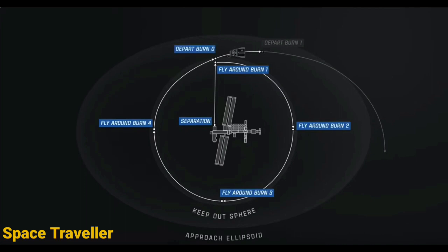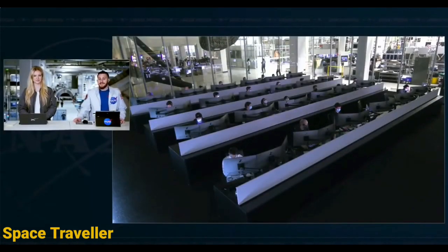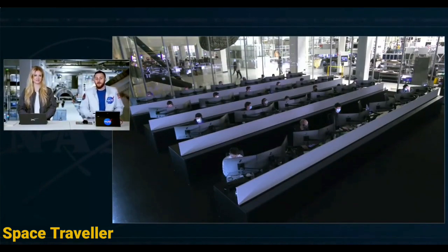Not too long after it makes this full loop over the course of an hour and a half, there are two departure burns. Departure burn zero gets them outside of the keep-out sphere, which they will have been hugging for about an hour and a half. Then departure burn one sends them right outside the approach ellipsoid. At that time, we are outside of joint operations between the International Space Station flight control teams and the Dragon teams here in Mission Control Hawthorne. They'll be taking control of Dragon's journey for the remainder of its flight down to splashdown off the coast of Pensacola, Florida, targeting an on-time splashdown at 7:33 PM Pacific time tonight.